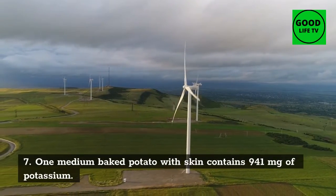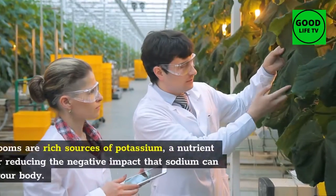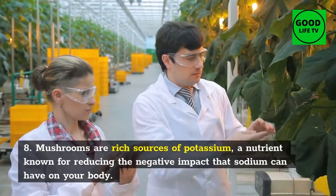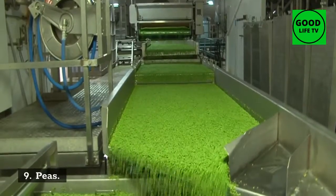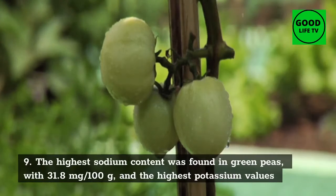8. Mushrooms: mushrooms are rich sources of potassium, a nutrient known for reducing the negative impact that sodium can have on your body.